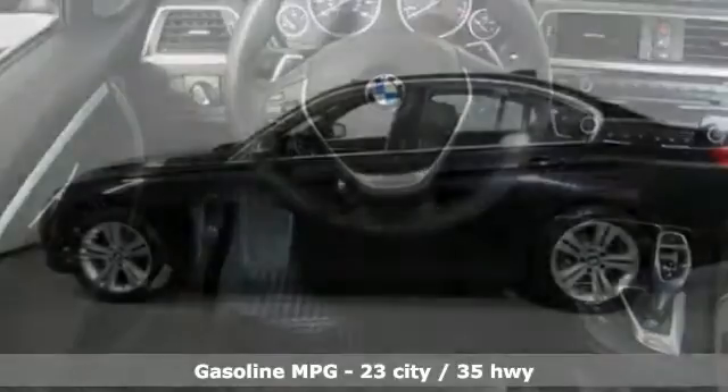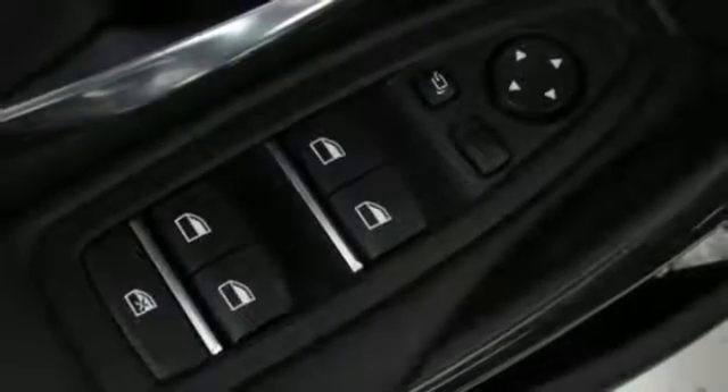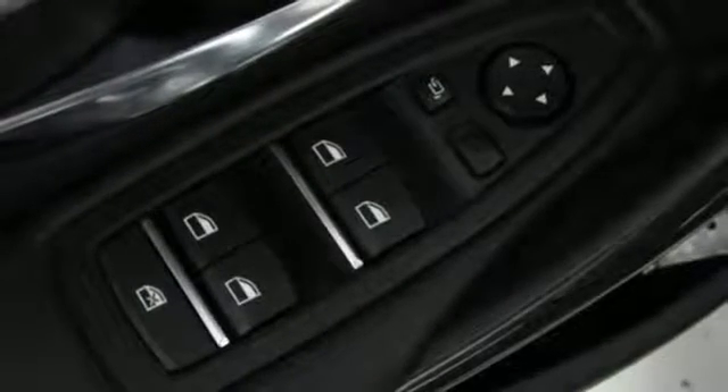Streaming audio, auto dimming mirrors, dual zone climate control, auto dimming rearview mirror, wireless phone connectivity, driver memory seats.